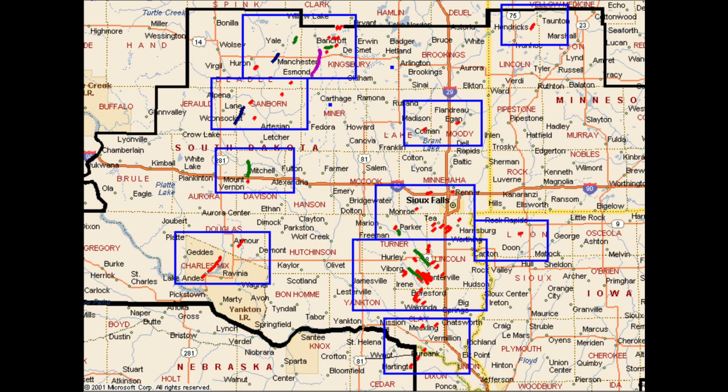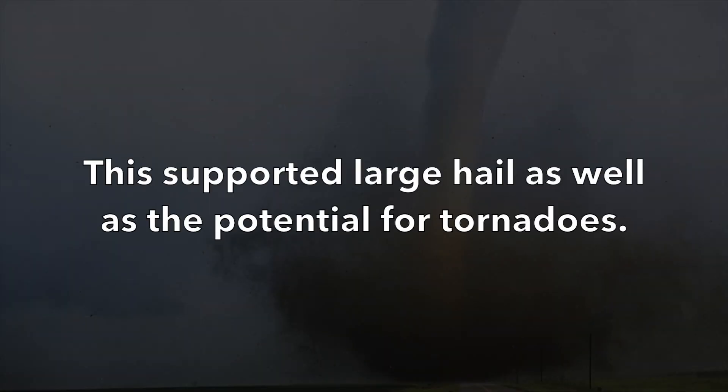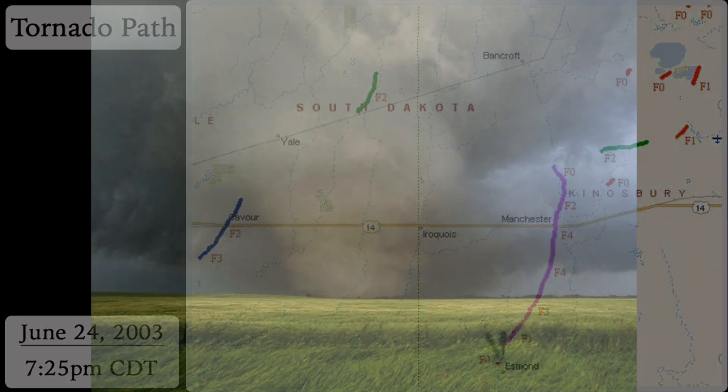Between 6:30 p.m. and 7:30 p.m. Central Daylight Time, storms erupted across eastern South Dakota and turned severe, prompting the Aberdeen National Weather Service to issue severe thunderstorm and tornado warnings. Zero-Z sounding showed very steep lapse rates and strong shear at the low and mid-levels. This supported large hail as well as the potential for tornadoes. Dropping down just north of the village of Esben, the tornado rapidly formed into a wedge-like structure.